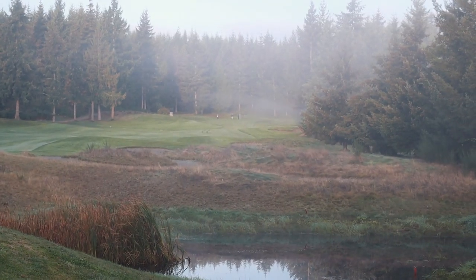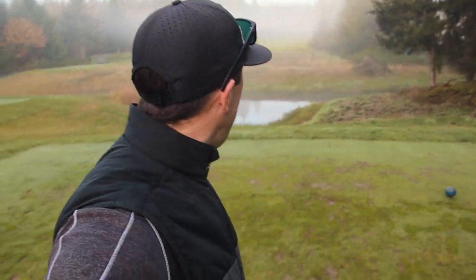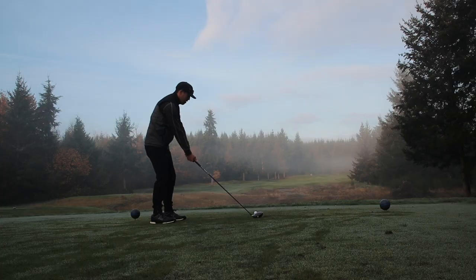We are on number one, par four, 350 yards. We're playing from the members tees, which means on number one we're playing from the blue. It's a little foggy as you can see, but there's nothing better than playing a little golf on a crisp fall day. The course is looking absolutely beautiful. Fall colors are definitely out. Let's tee off on number one.